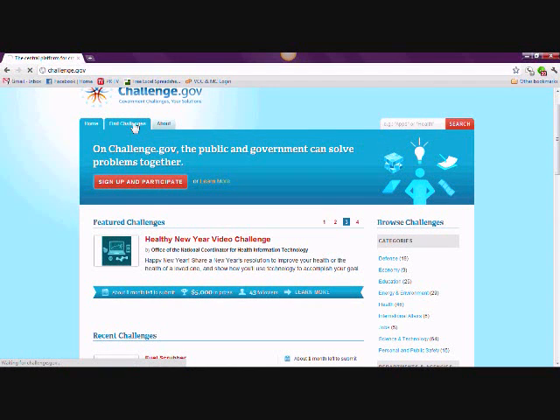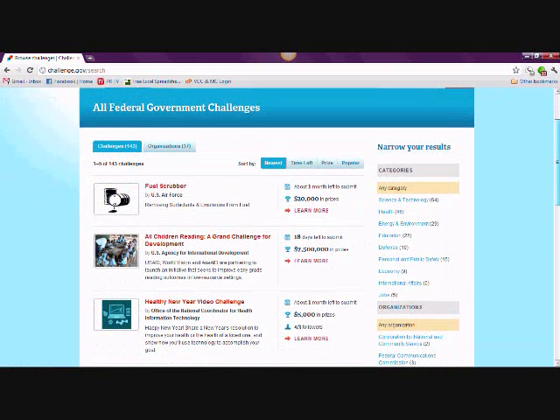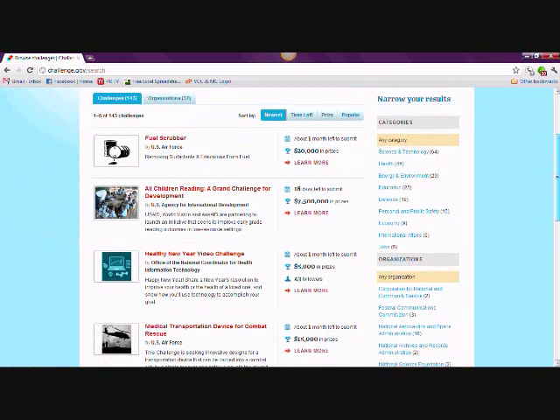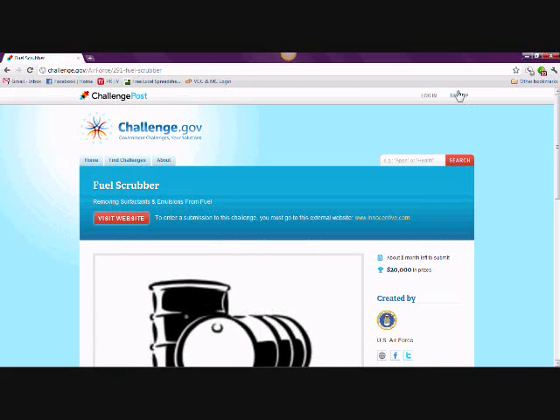To start participating in or following challenges, you'll need to create an account at the challenge.gov site. Simply click the Sign Up button in the top right corner of the page and create a username and password, and provide your name and email address. Then get started tackling some challenges.